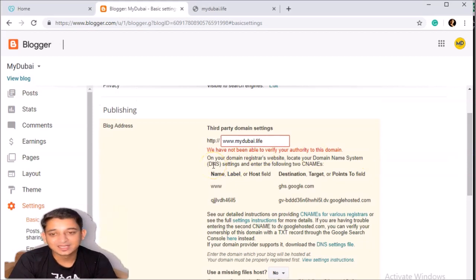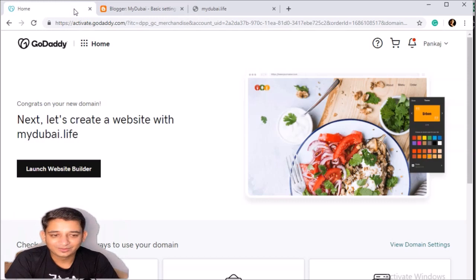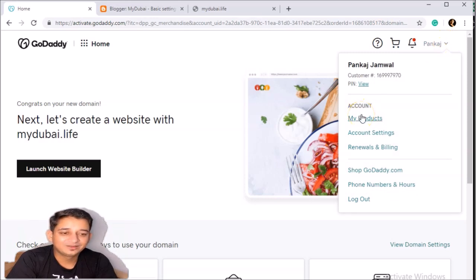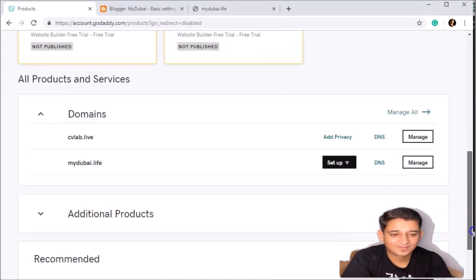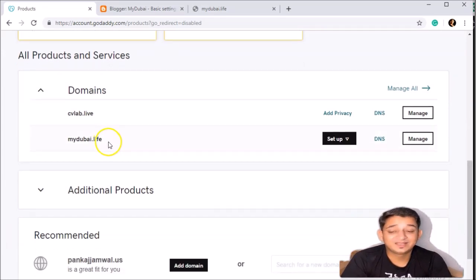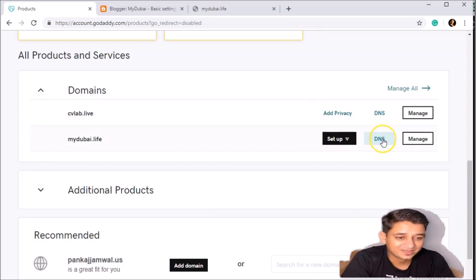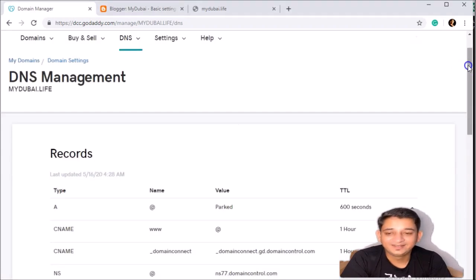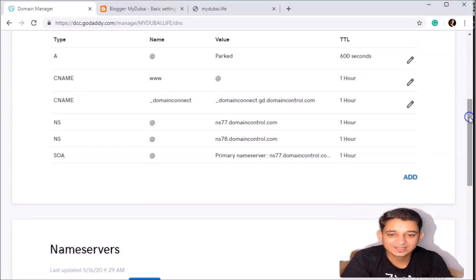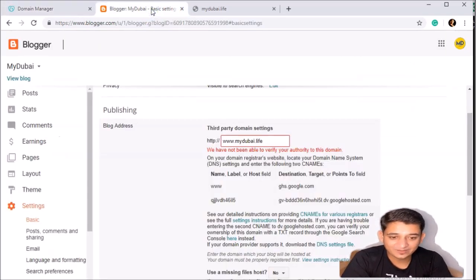It says we need to change the third-party domain settings. We've put the address but we have to verify it. Now you need to log into your GoDaddy account where we bought the domain. Go to GoDaddy, click on My Products, find the address — mydubai.live — and click Manage, then go to DNS settings. This is an important step — just remember this and your website will be done.